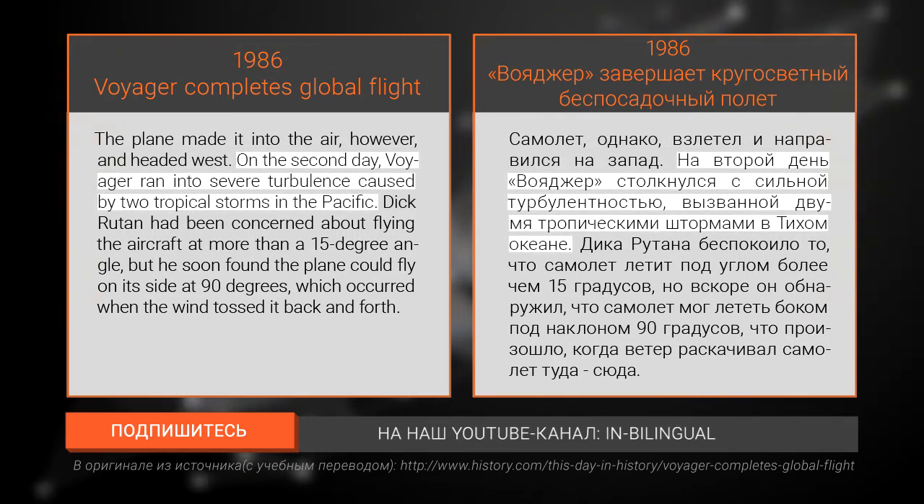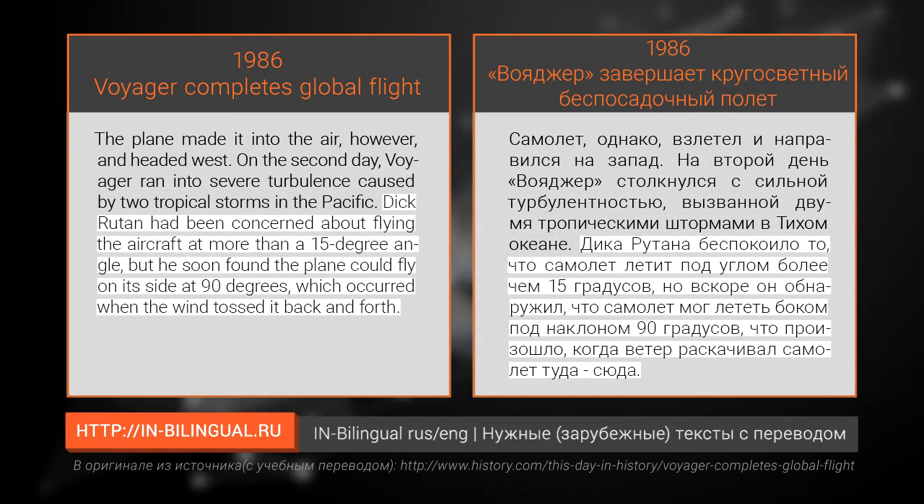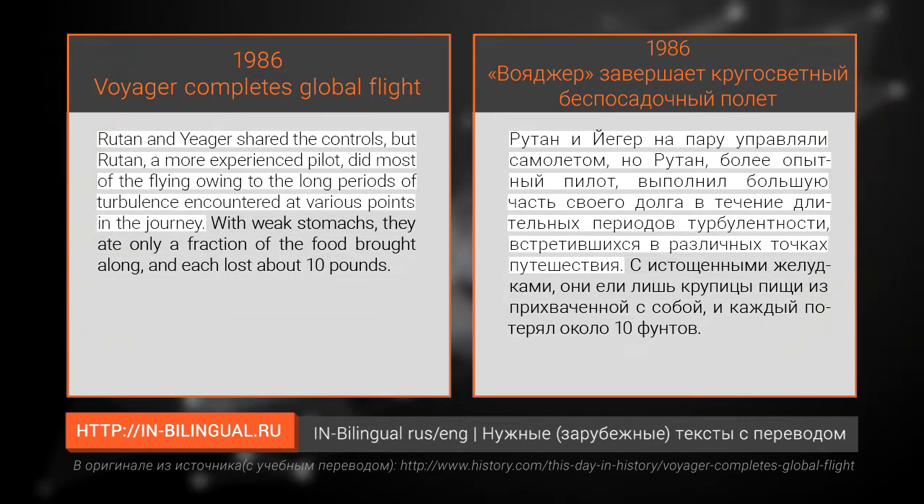On the second day, Voyager ran into severe turbulence caused by two tropical storms in the Pacific. Dick Rutan had been concerned about flying the aircraft at more than a 15-degree angle, but he soon found the plane could fly on its side at 90 degrees, which occurred when the wind tossed it back and forth.